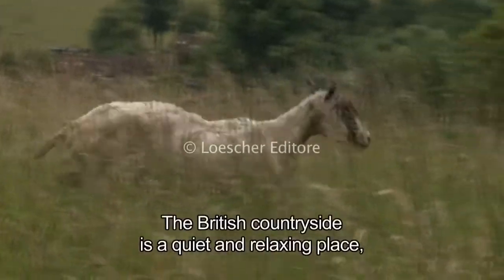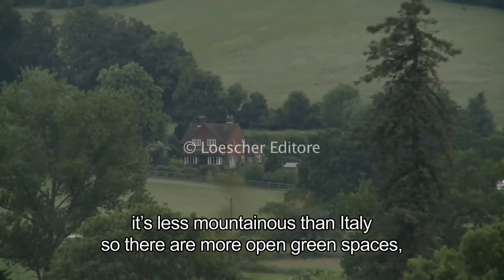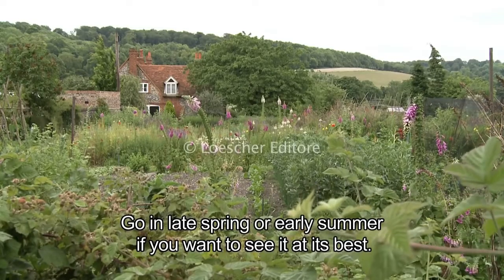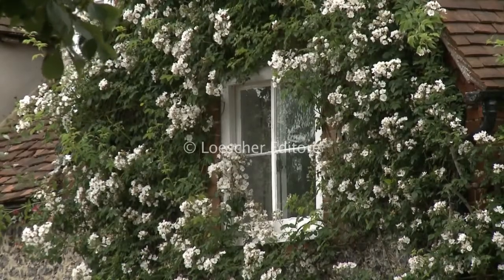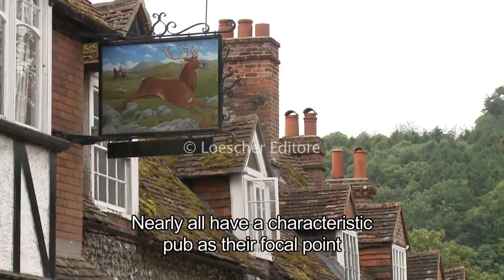The British countryside is a quiet and relaxing place. It's less mountainous than Italy, so there are more open green spaces, especially in central England. Go in late spring or early summer if you want to see it at its best. Most villages have changed little over the years and nearly all have a characteristic pub as their focal point.